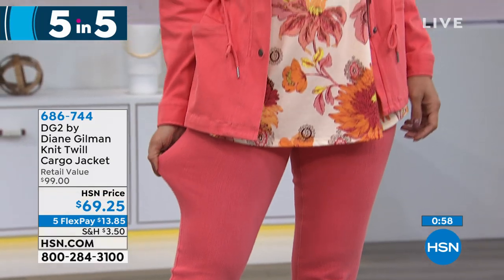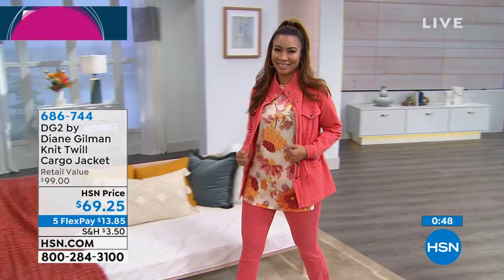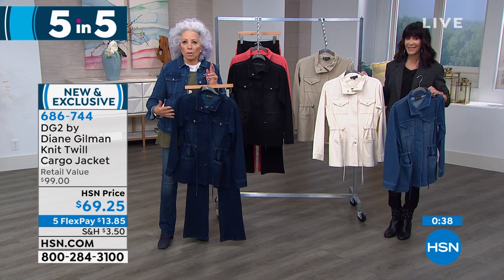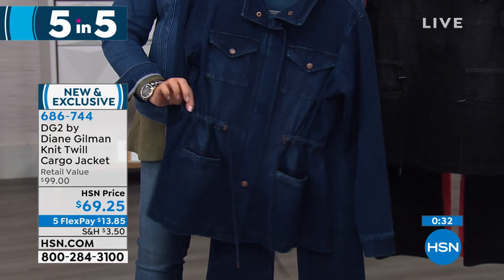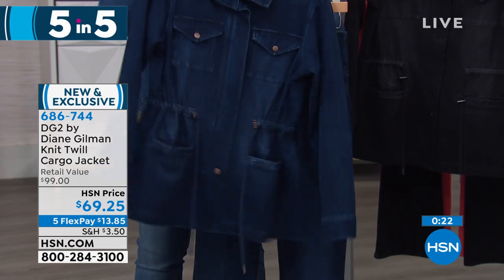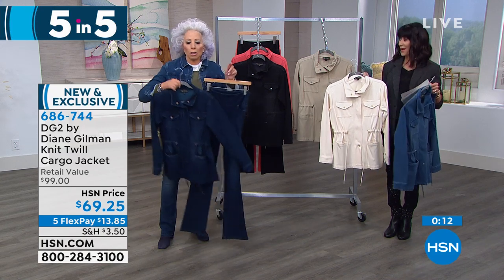The next one — it is the matching knit twill cargo jacket, item number 686-744, $69.25 today in 5 Flex Pay. Look at how this works together — I love to show it in the indigo. This jacket so surprised us, and we came so close to immediately during the 1 a.m. hour of the TS launch in January almost selling this out. It's got toggles, waist control, four functional pockets, a zipper to the inside, and snaps.